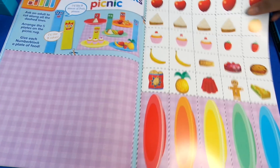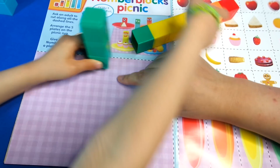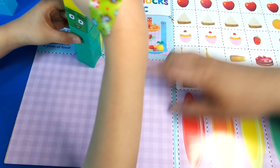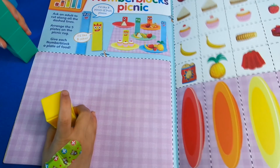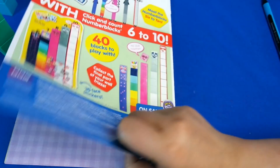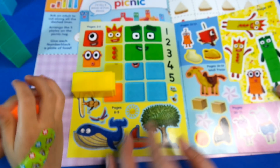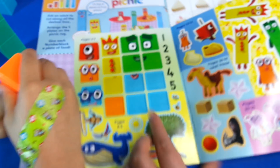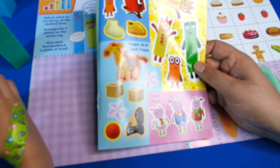Finally we've got 'make a Number Block picnic - ask an adult to cut along the dash lines' and you can put your Number Blocks on here and use these things as a picnic. You've got plates and fruit and vegetables. Let me show you the stickers - there are quite a lot of them. Here are the stickers to do the squares, and there are these ones too for different activities and the wall poster.